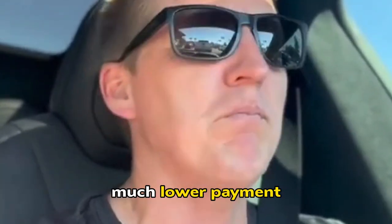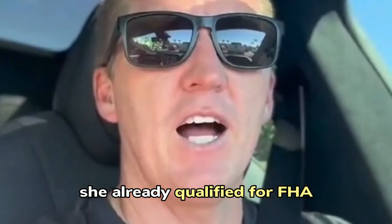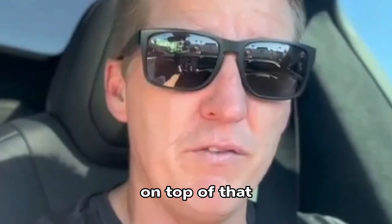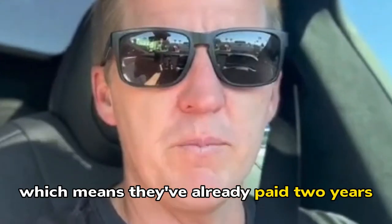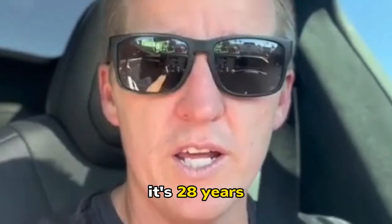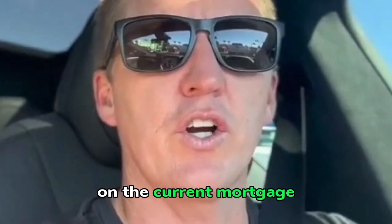Obviously a huge pro — much lower payment. She already qualified for FHA, so she's saving over $800 a month. On top of that, she's assuming the loan, which means they've already paid two years, so it's basically no longer a 30-year mortgage — it's 28 years, just whatever they have left on the current mortgage.